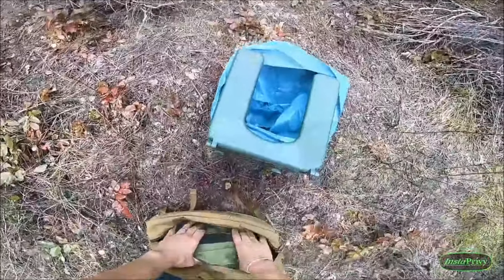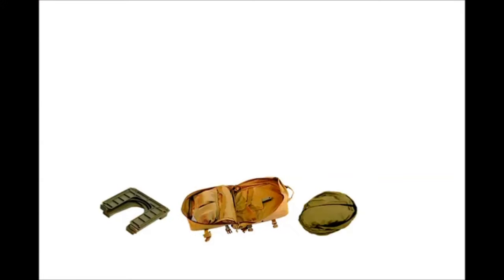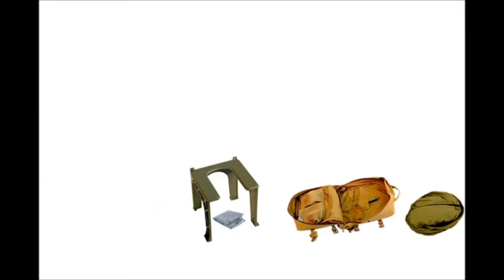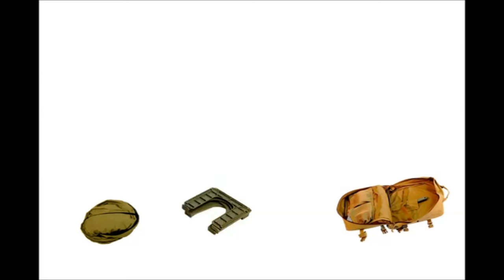It also provides preppers a practical bug-out privacy system where size, weight, and functionality are critical considerations. The Instaprivi is primarily designed as a portable toilet system, but it has proven useful for many other privacy needs like changing clothes, nursing, hygiene tasks, and even as a temporary emergency shelter. The shelter is made of a lightweight and durable coated material.